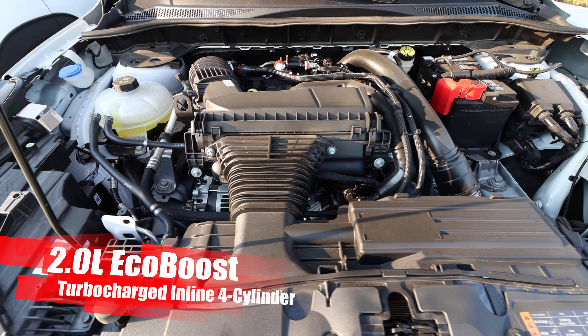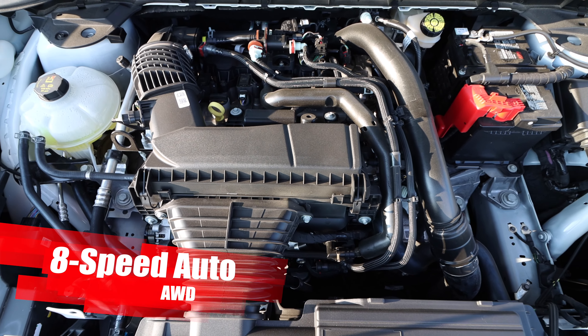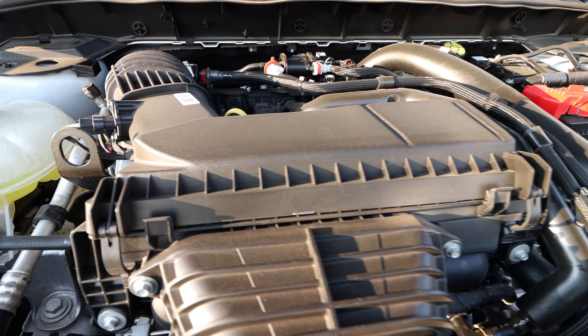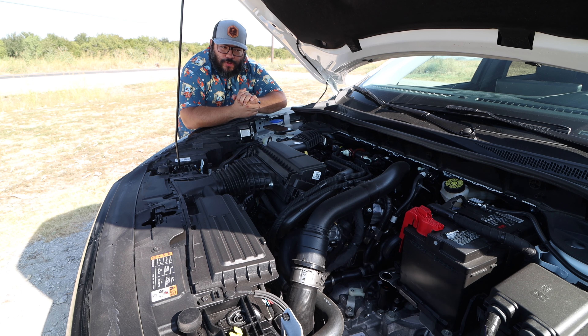Under the hood we have a 2.0-liter EcoBoost inline four-cylinder turbocharged engine cranking out 250 horsepower and 280 pound-feet of torque, connected to an eight-speed automatic and the all-wheel drive system. The power is very peppy and impressive in how much it puts down. The weak point is the transmission — specifically the downshifts. When you want to switch lanes and need to speed up, there is a significant delay in downshifts. I was actually scared the first time I hammered it and didn't get the response I was expecting.